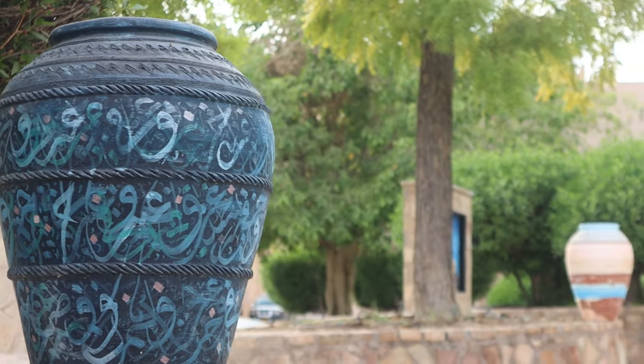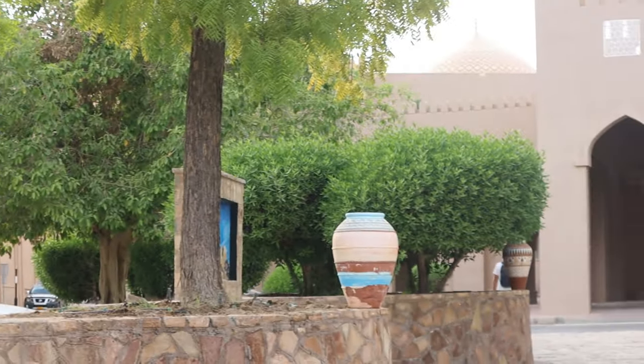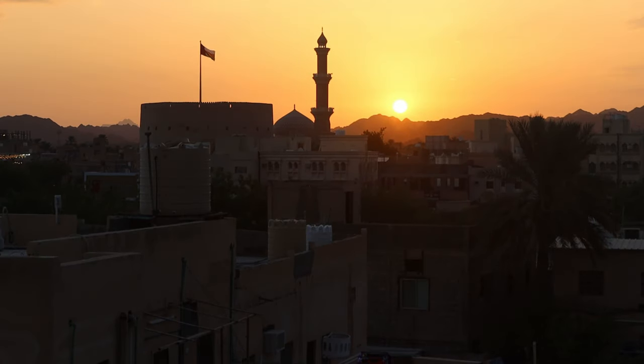I didn't do it, but when you are in Nizwa you can also take a day trip to Jabal Akhdar and Jabal Shams for hiking and picturesque landscapes.